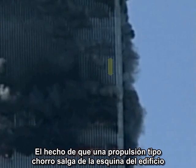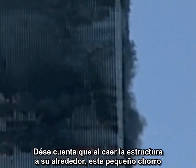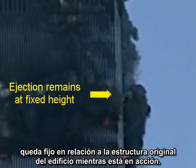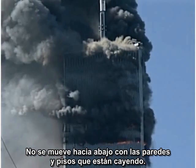If anyone wanted to demolish the towers, the corner columns would be natural targets. The fact that a jet-like puff emerges from the corner of the building is evidence in itself of an explosive charge. But there's more. Notice that as the surrounding structure descends, this little jet, as it plays itself out, remains fixed relative to the original structure of the building.